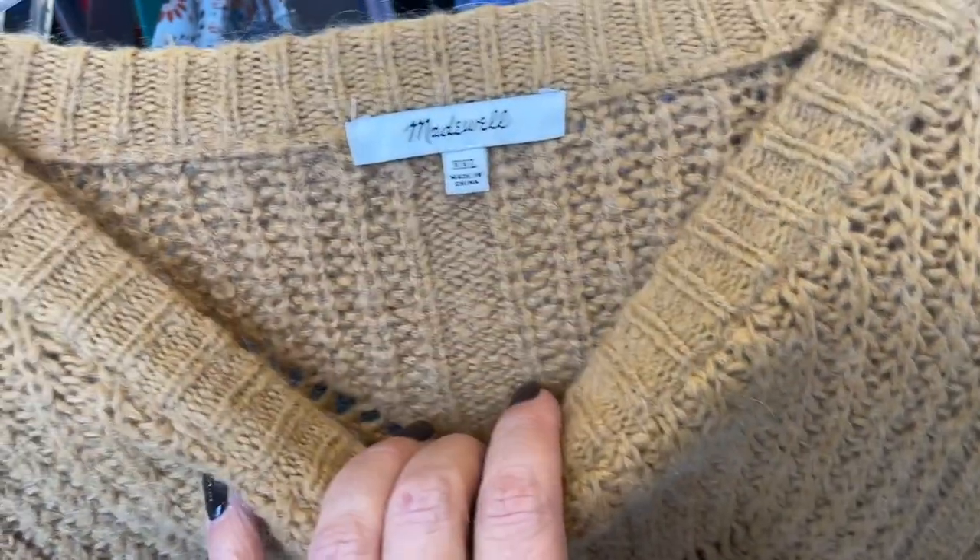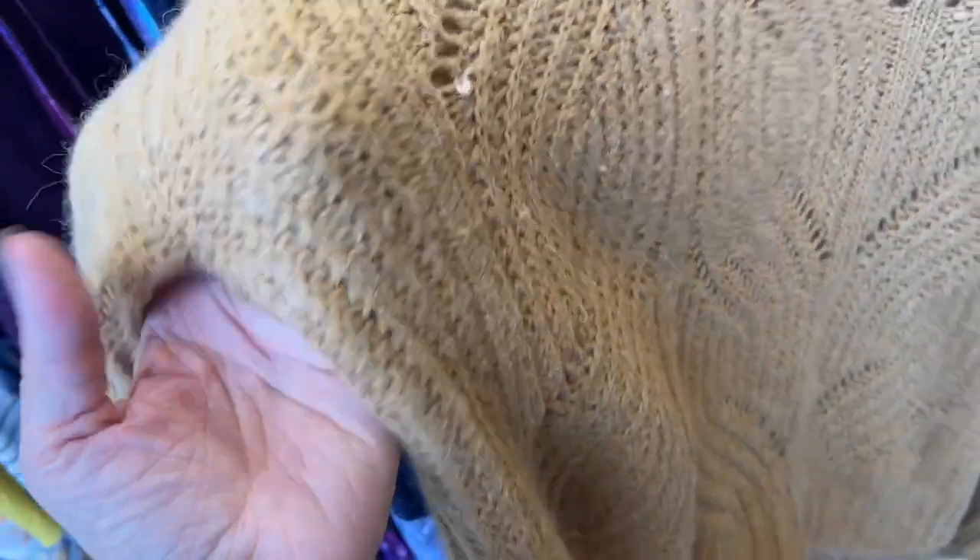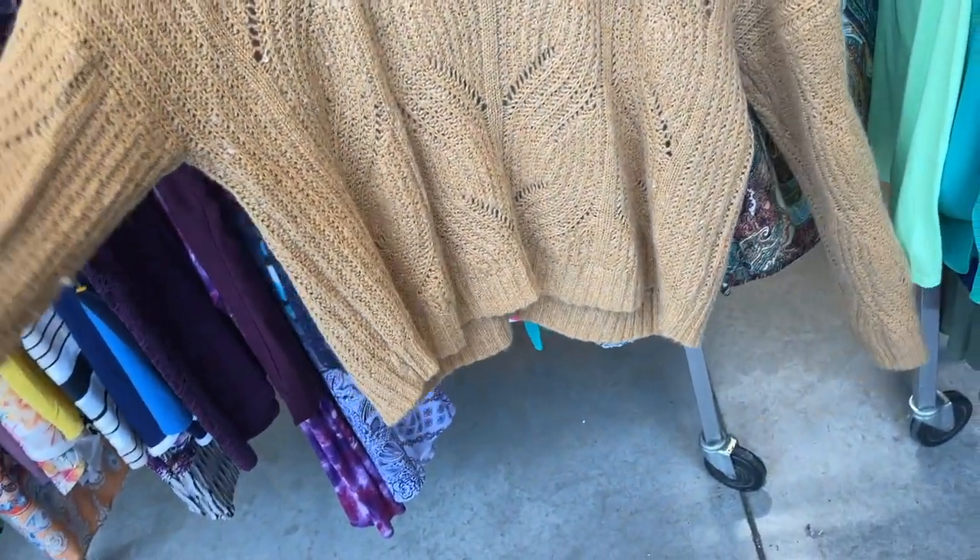The lighting is really good here, so I can really check things out. I like this Madewell sweater. It's a XXL, some peeling. I'm going to see what year it is, see if it's worth grabbing.